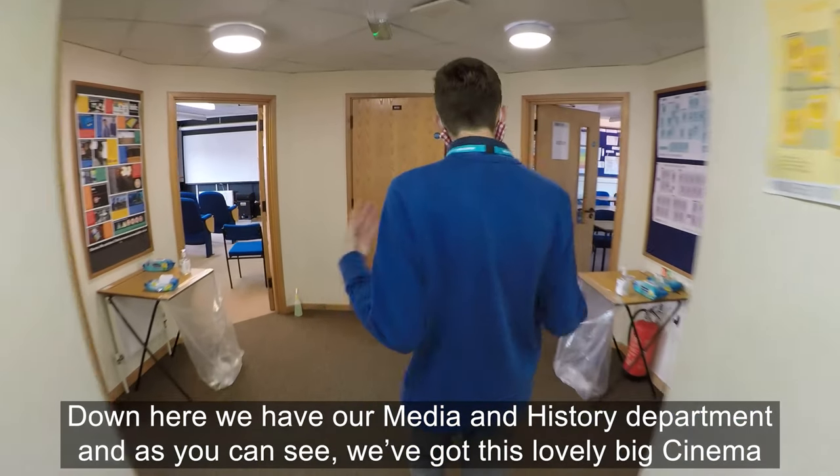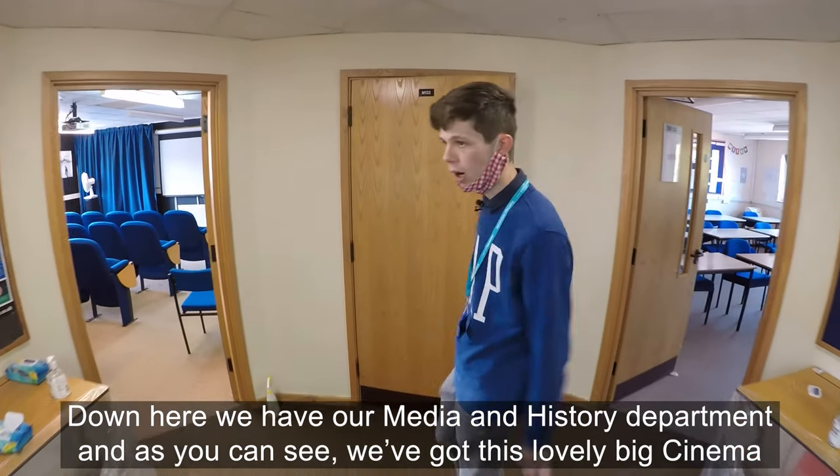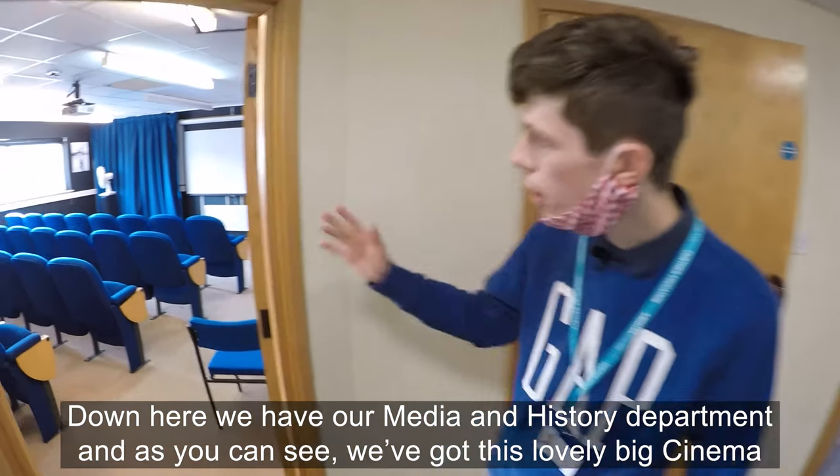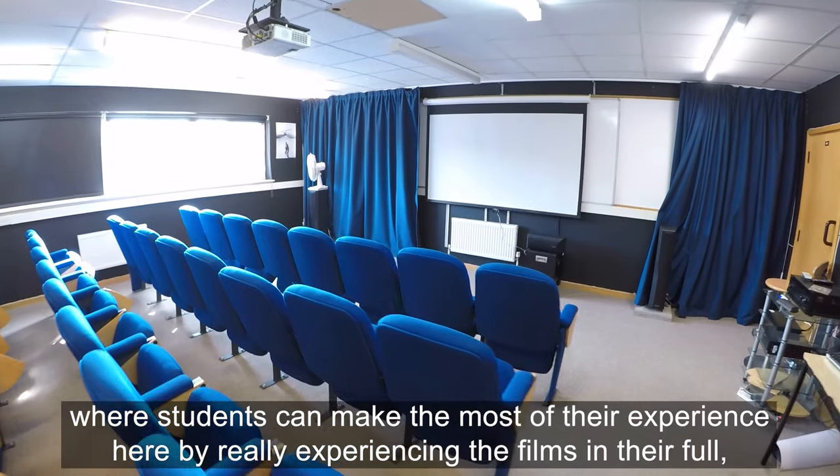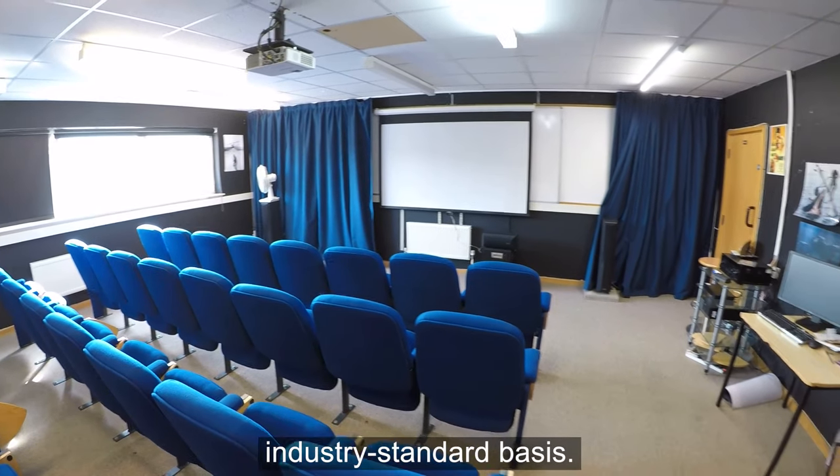Down here we have our media and history department and as you can see we've got this lovely big cinema where students can make the most of their experience by watching films in full industry-standard presentation.